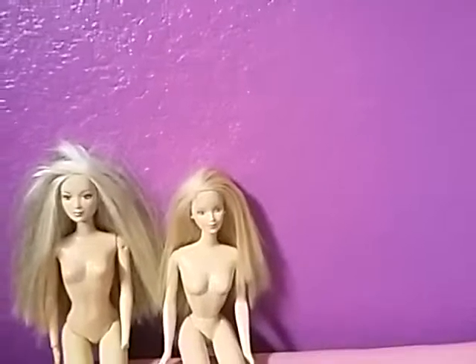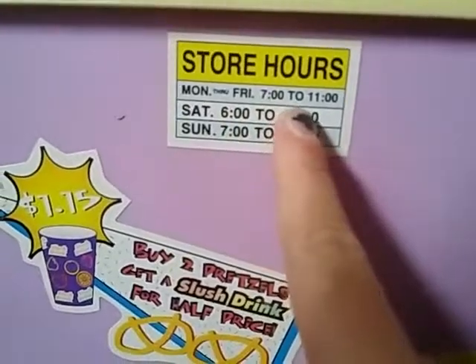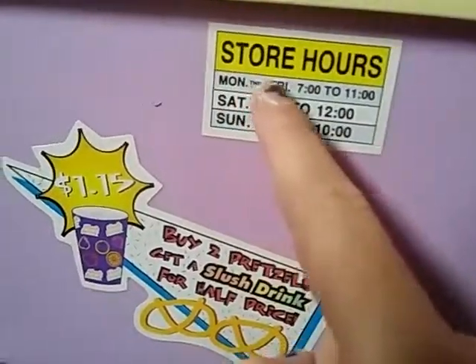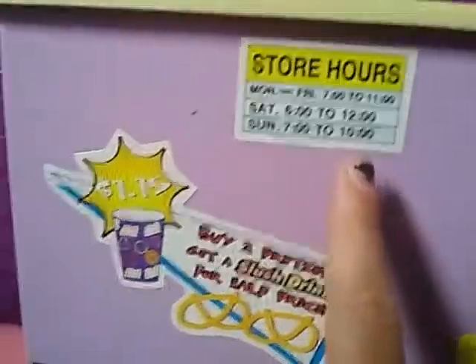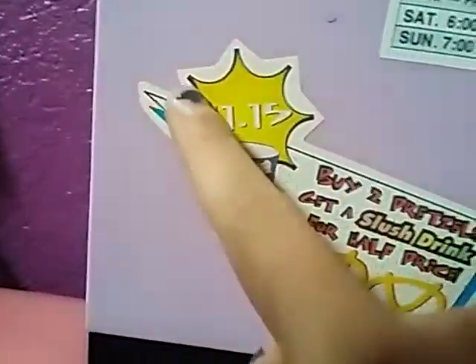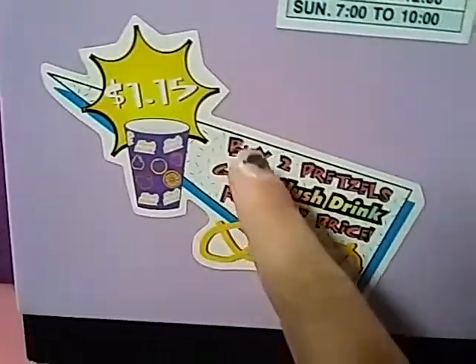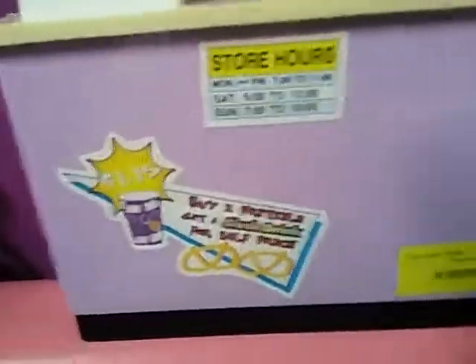The last thing I got was really cool, and it works. I got this little furniture piece, and I thought it was so cool because it has these little stickers. It has the store hours — Monday through Friday 7 to 11, Saturday 6 to 12, Sunday 7 to 10, which are kind of short hours. And then this sign down here says $1.15: buy two pretzels and get a slush drink for half price. I got this for $1.89, and each of the Barbies were $1.